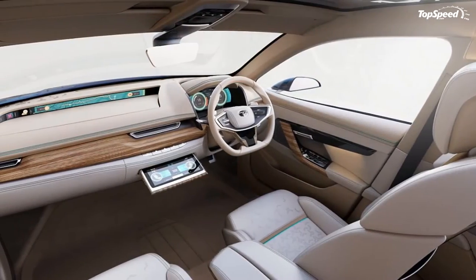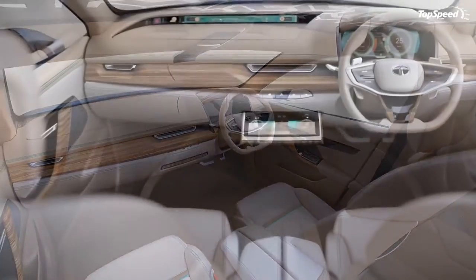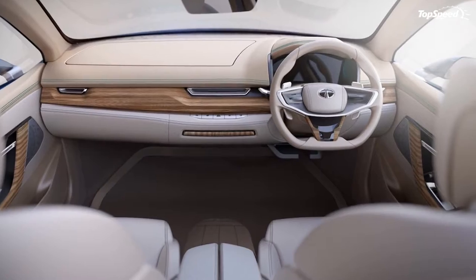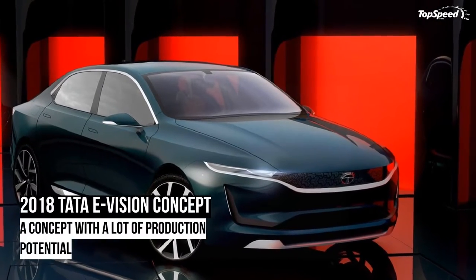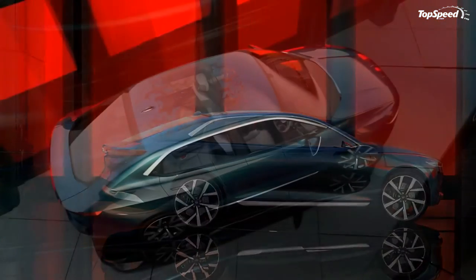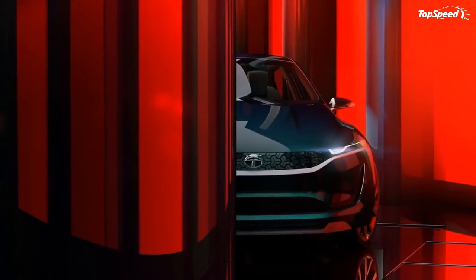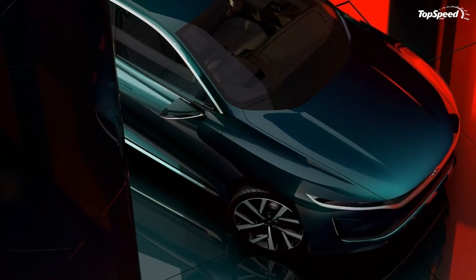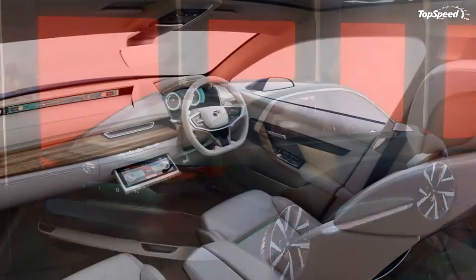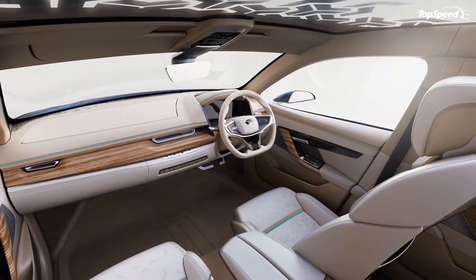The good looks continue around back where the fastback-like appearance becomes painfully evident thanks to a long rear windscreen and a short rear deck lid. The taillights are integrated into the corners nicely, and the elevation of that silverfish chrome trim of the rear fascia gives the car a raked look from most angles. All told, it's actually a pretty attractive car and, should it come to market, it could pose a serious threat to the German big boys, based on looks alone.